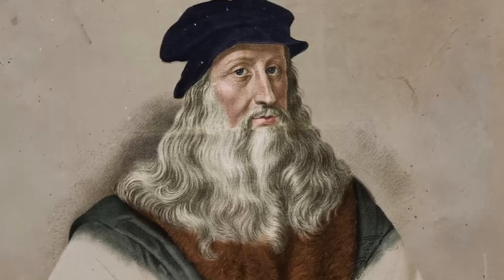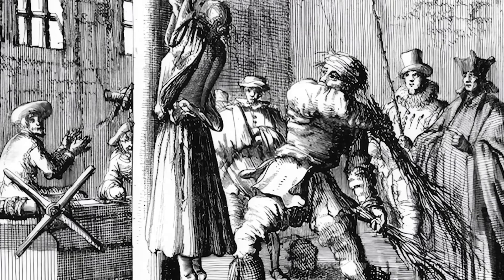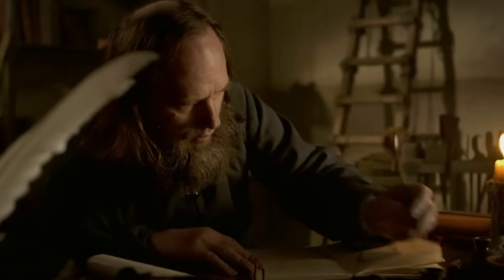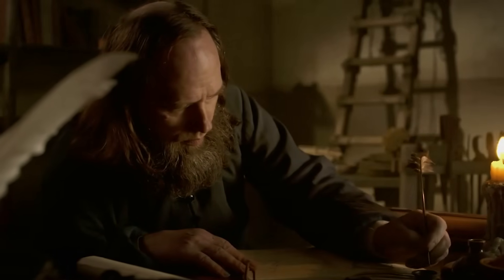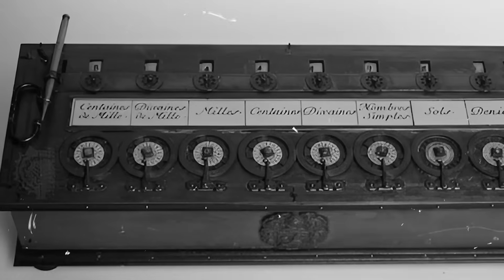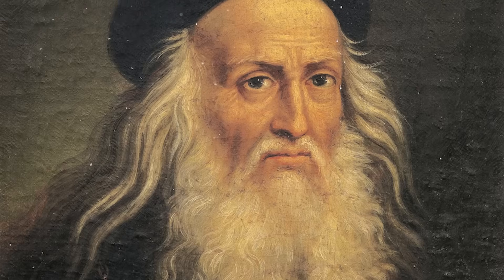Think about the world da Vinci lived in. It was a time of immense superstition and brutal punishment for heresy. The infamous inquisitor Savonarola was burning books and vanities in the public squares of Florence right around the time Leonardo was sketching his machine. The church held immense power, and an invention that could be seen as replacing a God-given intellectual ability might have put Leonardo in serious danger. He wasn't just an inventor. He was a smart survivor.